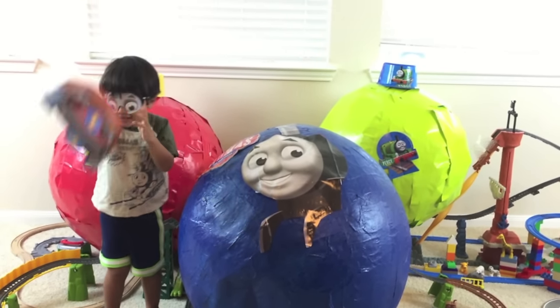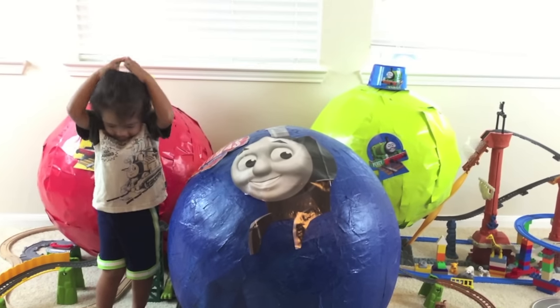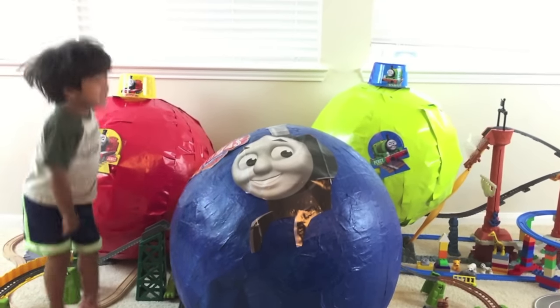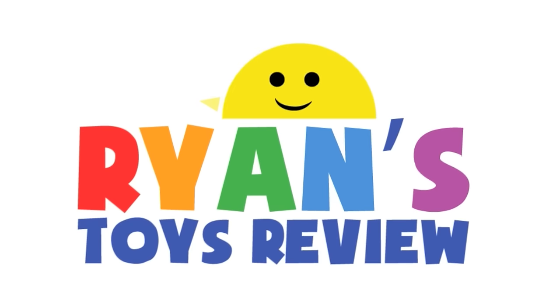Okay, open it! Open it and look. What do you see? Whoa! This is so big! Welcome to Ryan's Toy Review!